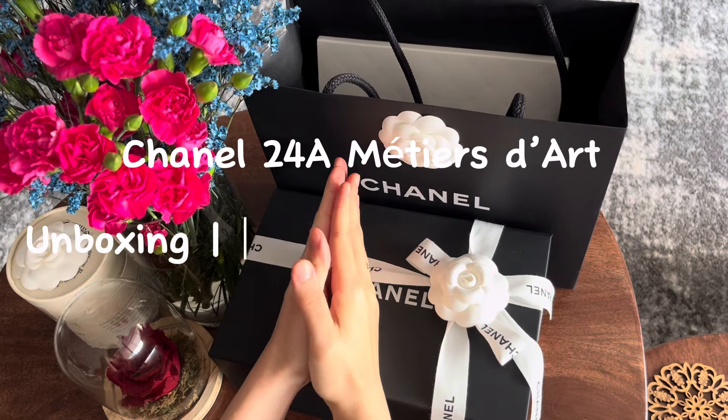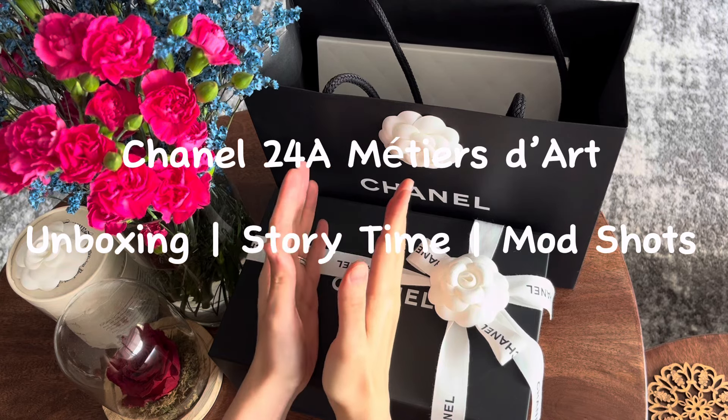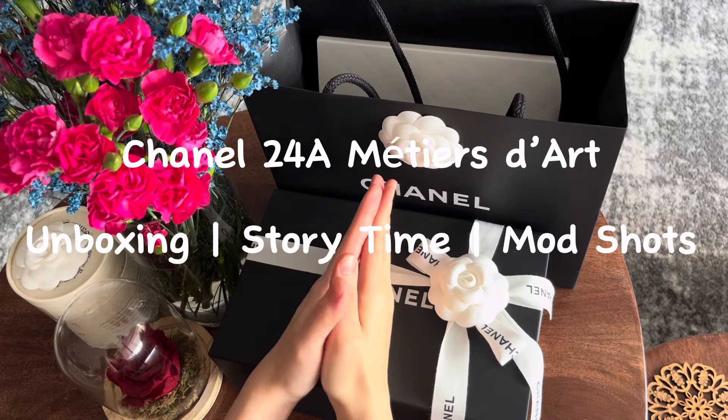Hello, welcome back to Tea Time in Paris. Today I have a very exciting unboxing for you. It's from Chanel's latest collection, the 24A Métier D'Art collection.